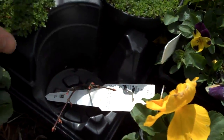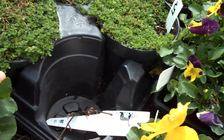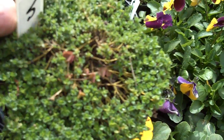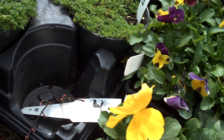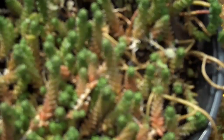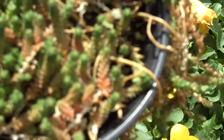This is creeping thyme, which gets a light pink flower and just creeps along the ground — it's also trample tolerant. Here are some other forms of sedum as well; it comes in a wide variety of textures and different shapes.